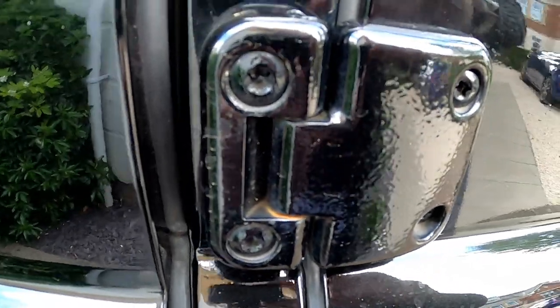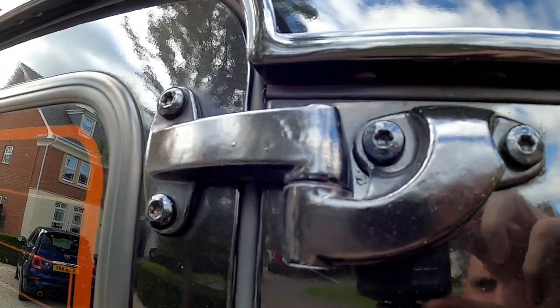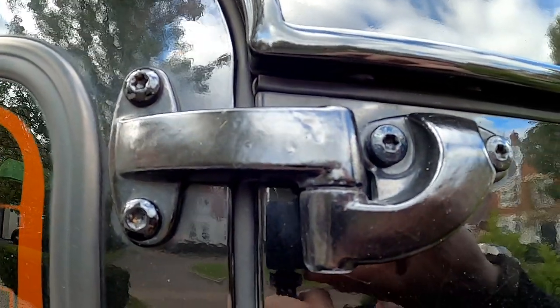They're very easy to work on. Pretty much everything on these things just unbolts, which is great. I'm not a mechanic, but I've managed to fix several things on this car since owning it. The downside of that is it's not that good when it comes to theft — anyone with a buzz gun can have the doors off in literally a matter of seconds, which is slightly concerning. So you do need to consider security, but I'm going to talk about that in a bit.